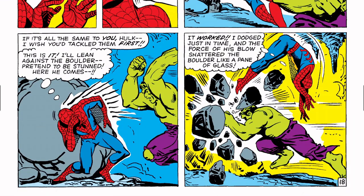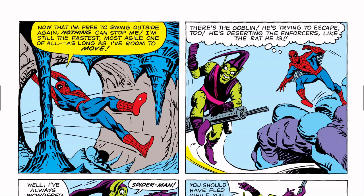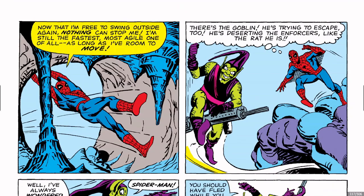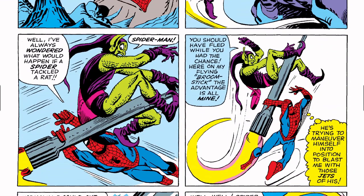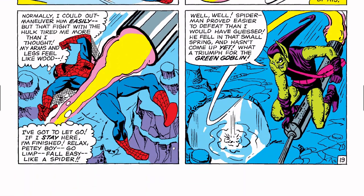Spider-Man is not doing very well as the Hulk continues to pound him. A boulder gets rolled in front of the cave entrance but the Hulk smashes it. Spider-Man gets free: 'Now that I'm free to swing outside, nothing can stop me — I'm still the fastest, most agile one of all, as long as I've got room to move.' He finds the Green Goblin and grabs his broomstick. The Goblin falls but luckily lands in a lake.